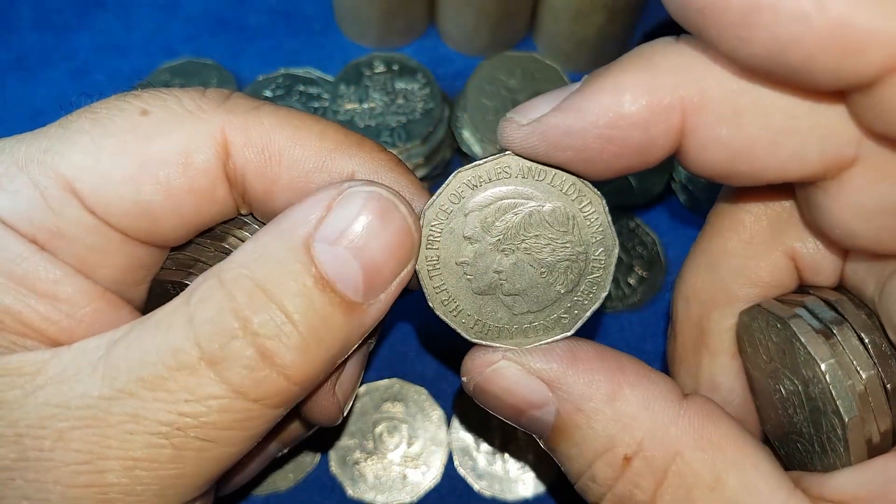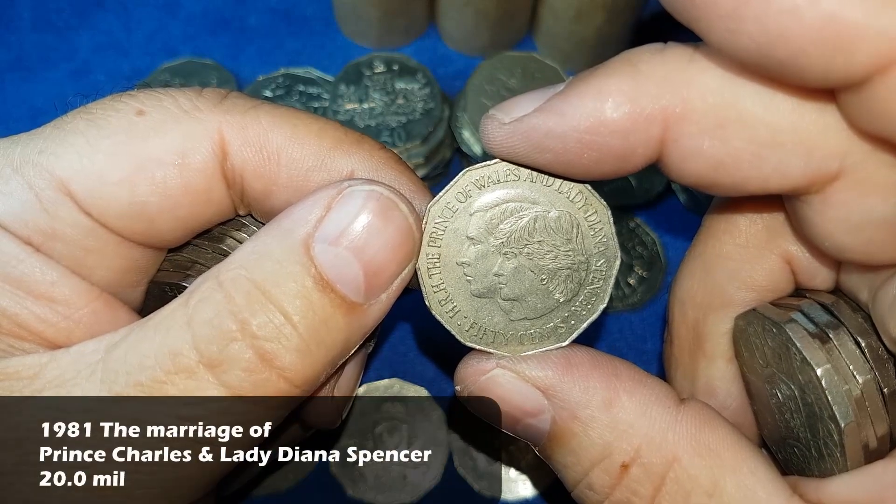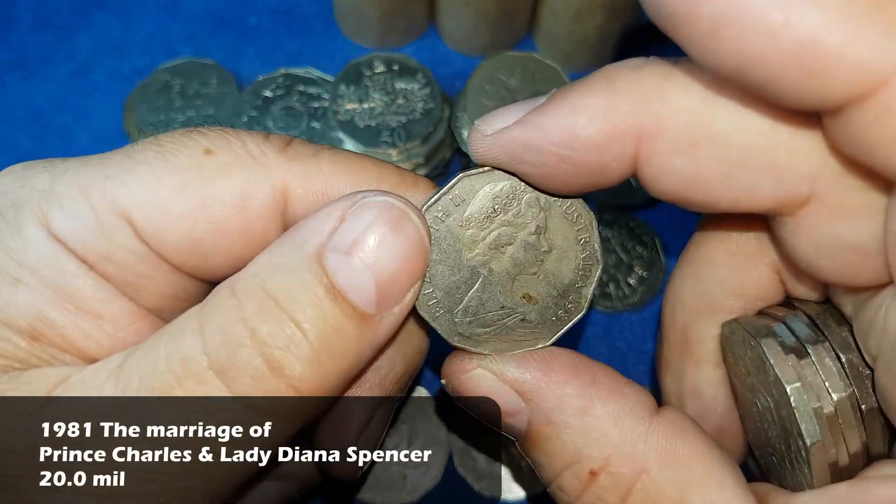And for 1981, for the first time today, we have the Prince Charles and Lady Diana Spencer wedding commemoration coin.